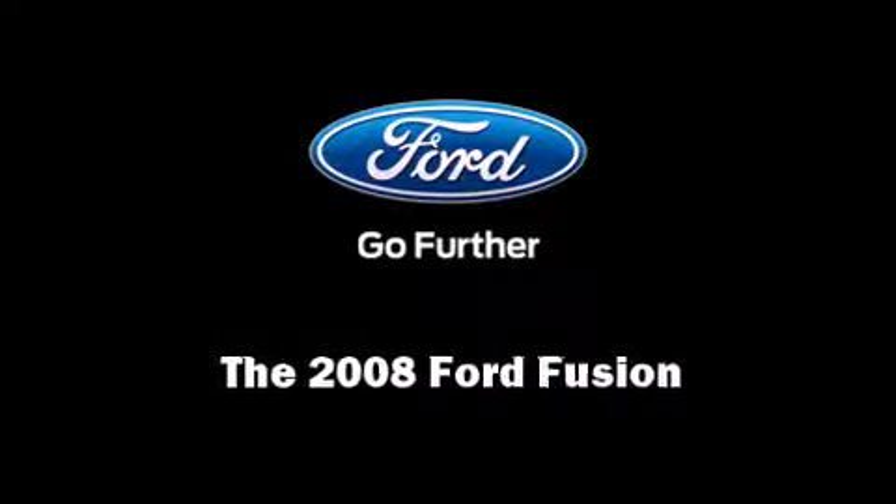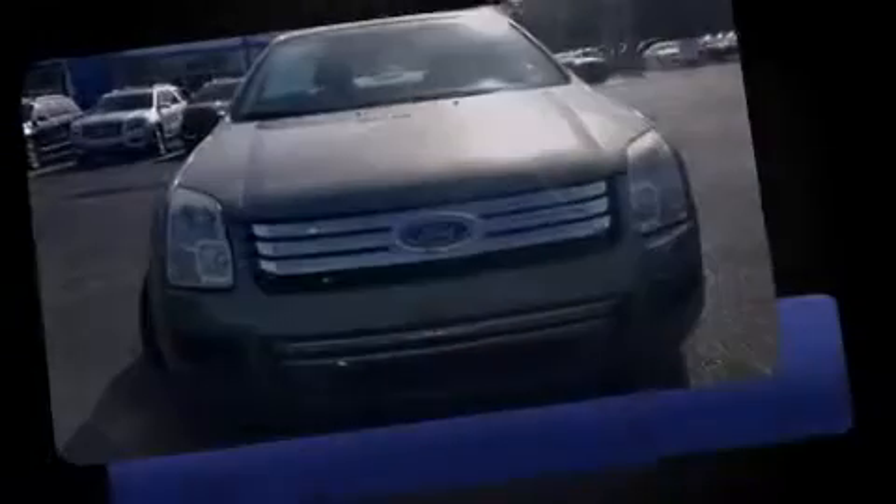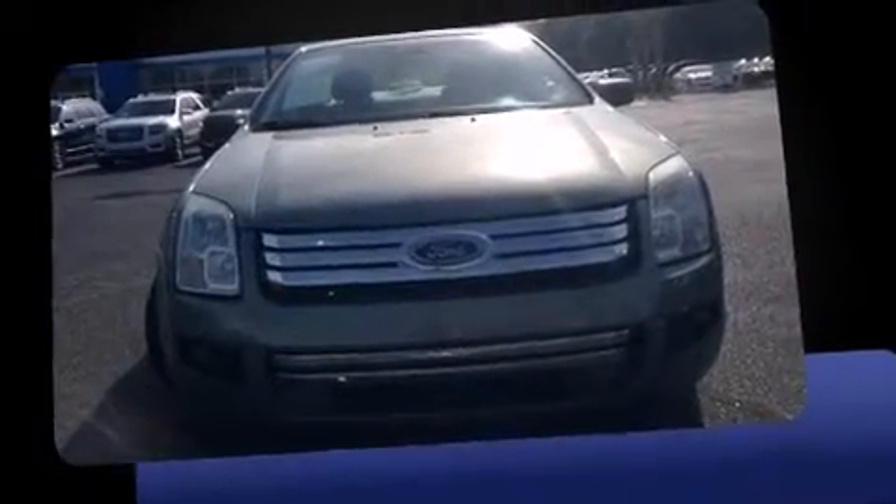Introducing the 2008 Ford Fusion. This four-door, five-passenger sedan is still under 75,000 miles.